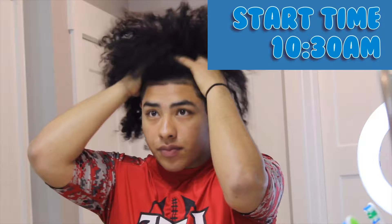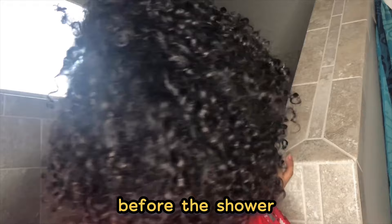What up YouTube, it's your boy Nando and I'm back with another video. Today I'm going to be doing an updated curly hair routine because a lot of you guys have been asking for it. It's been three days since I washed my hair, I just got done working out, and I'm stuck in the house — so I said let's do a video. Right here I'm just playing with it and getting ready to wash it.